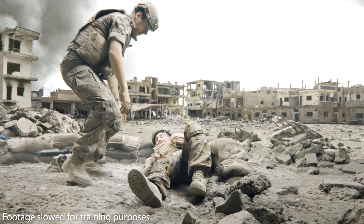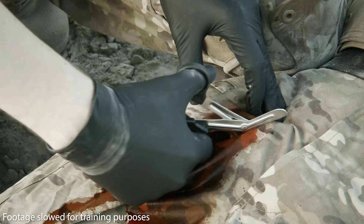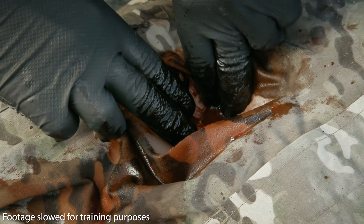When responding to a casualty, it's important to identify massive external hemorrhage as soon as possible. Fully expose the wound, identify the point of bleeding, and apply direct pressure to stem the flow and gain control of bleeding.